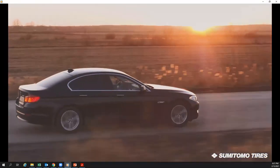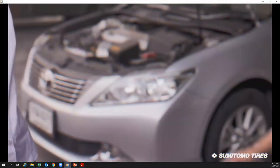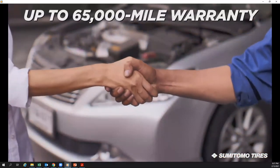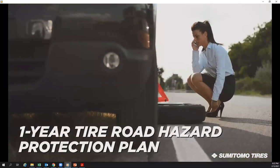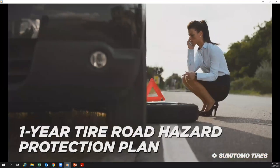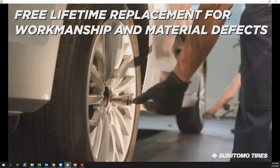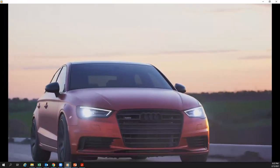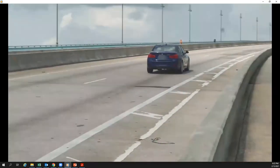For total peace of mind, the HTR ASP-03 comes backed with a warranty protection package that includes an up to 65,000-mile tread wear warranty, two-year 24/7 tire roadside assistance, a one-year tire road hazard protection plan, a free 30-day test drive, and free lifetime replacement for workmanship and material defects. If you're ready to experience the next generation of all-season high performance, it's time to upgrade to the Sumitomo HTR ASP-03.